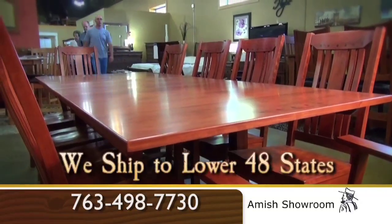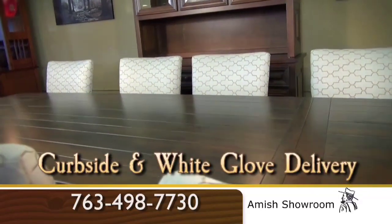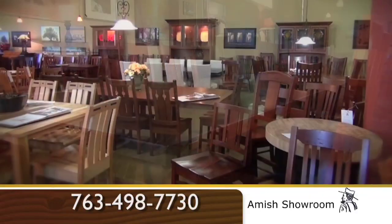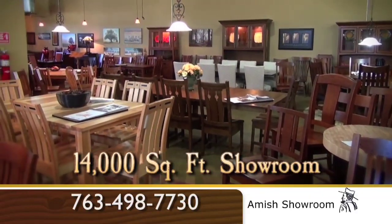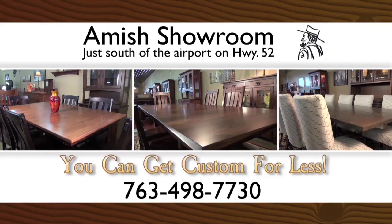We ship to the lower 48 states and have curbside and white glove delivery options available. We hope to see you soon at our big, beautiful 14,000 square foot showroom. At Amish Showroom, you can get custom for less than the big box store's standard prices.